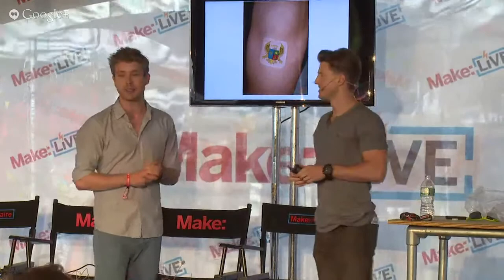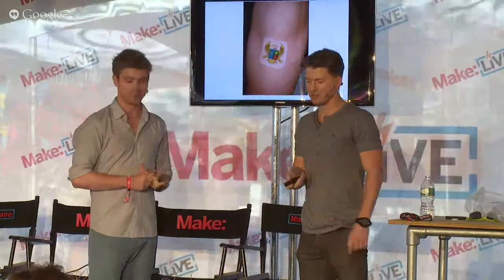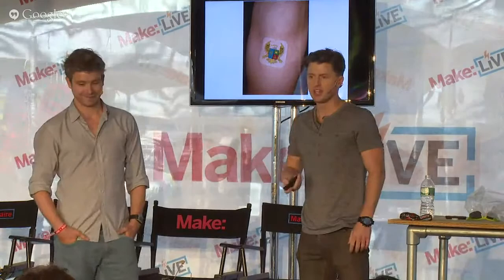We teamed up about a year and a half ago with Zazzle, and now through Zazzle you can purchase our products and customize them on the platform. We also did them for Google — Google logo mosquito patches. You thought Google was a search engine, right? No — they're in the mosquito business.